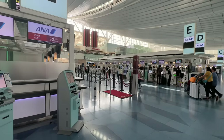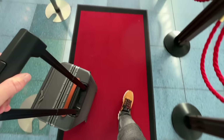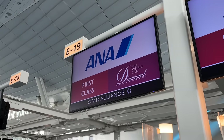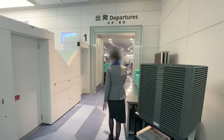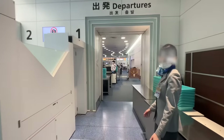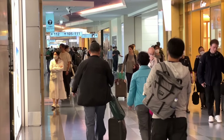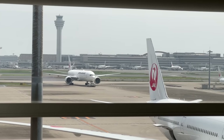First class passengers are invited to use the exclusive check-in desks, which unlike the rest of the terminal feature no queue. As we're flying to the US there are a few additional formalities to complete, though these are taken care of efficiently and in no time at all I'm presented with my boarding pass. I'm thankful too to have an airline representative escort me personally through security, something which, judging by the other queues, has saved me significant time. Stamped out of Japan, I find myself in the busy airside section of the terminal.